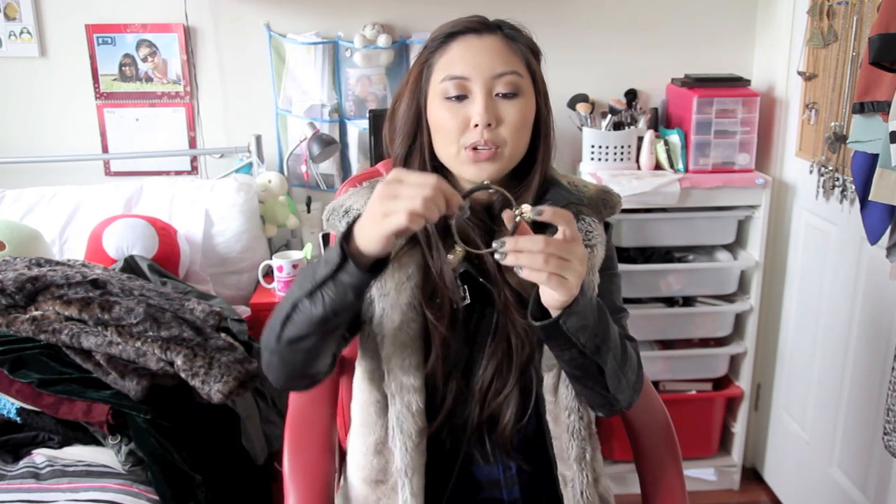I also forgot to mention that at Dotti I bought this chain necklace — I've been looking for one for a while. It wasn't on sale, it was $19.95, but I liked it so much I bought it anyway. I also have this little bangle that my boyfriend actually bought for me from Carbon. It's got a little heart charm and I think it was around $8 or $9.